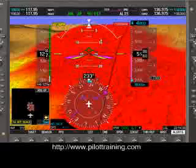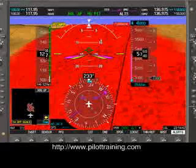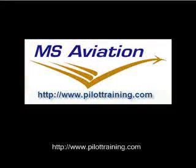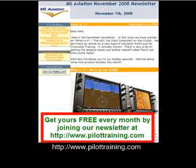And that wraps up this really short presentation on synthetic vision with the Garmin G1000. To find out more about MS Aviation's pilot training courses, visit us at pilottraining.com. By the way, we also have a great free newsletter.